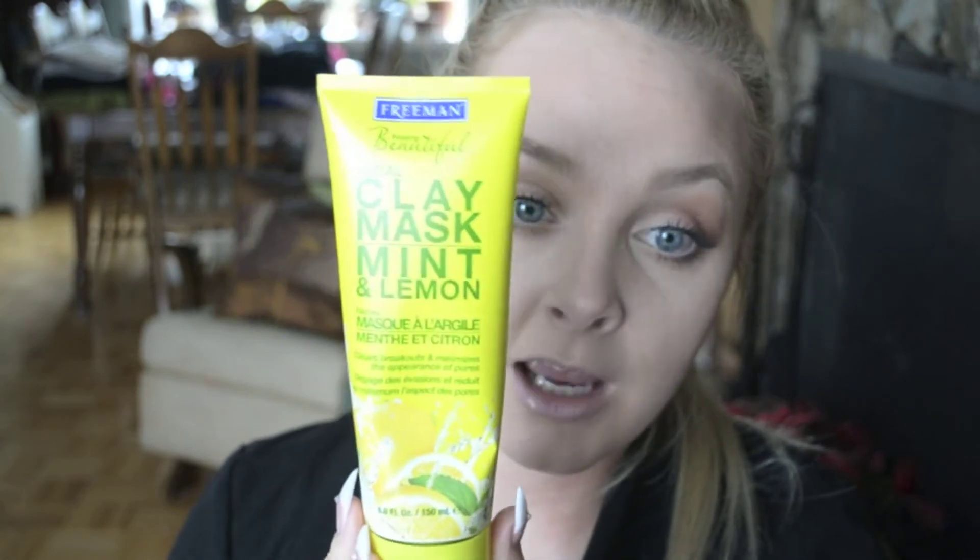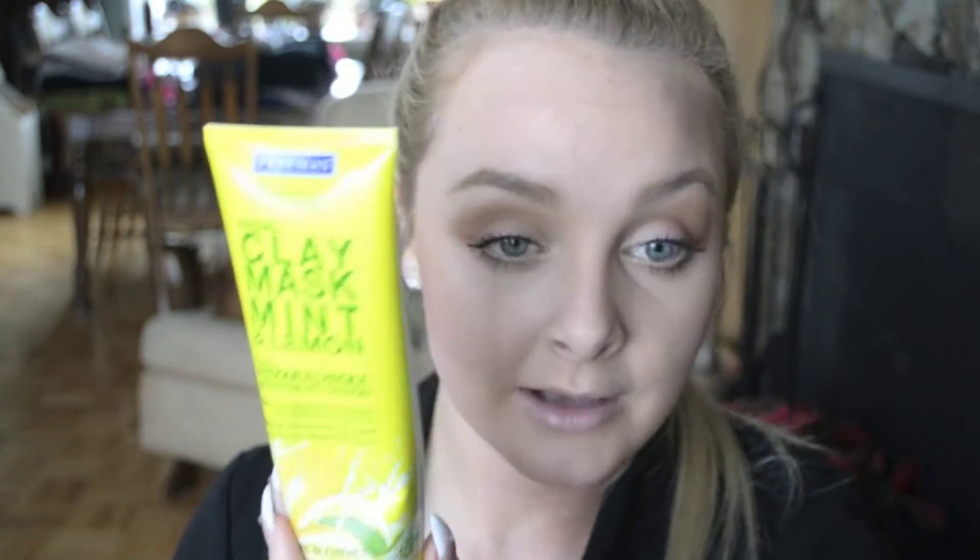I had a huge love affair with Glam Glow, the Origins Detox Mask, the Charcoal Detox Mask from Michael Todd, but I picked this bad boy up. This is the Mint and Lemon Clay Mask from Freeman. This is a brand you can get at Walmart. I think you can get it at some drugstores — I know you can get it on the Canadian drugstore online that I've mentioned a couple times in some of my videos, which is well.ca.